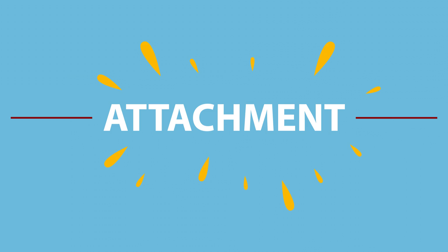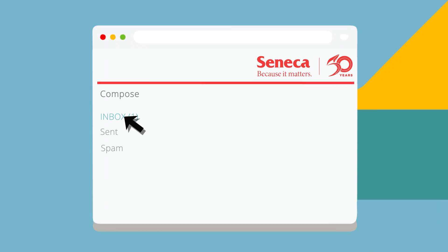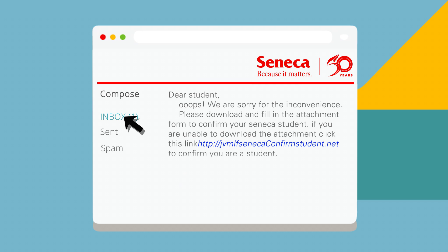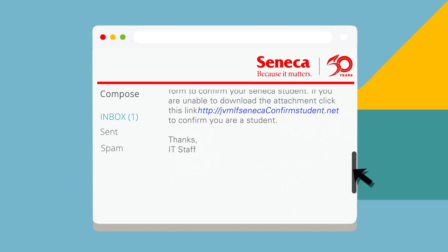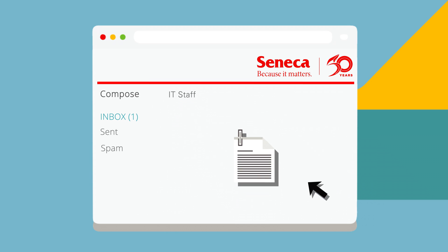Oops! This has been an email security simulation by Seneca College. Fraudulent emails, known as phishing emails, try to trick you into opening unsafe attachments that infect your computer or mobile device with malware.